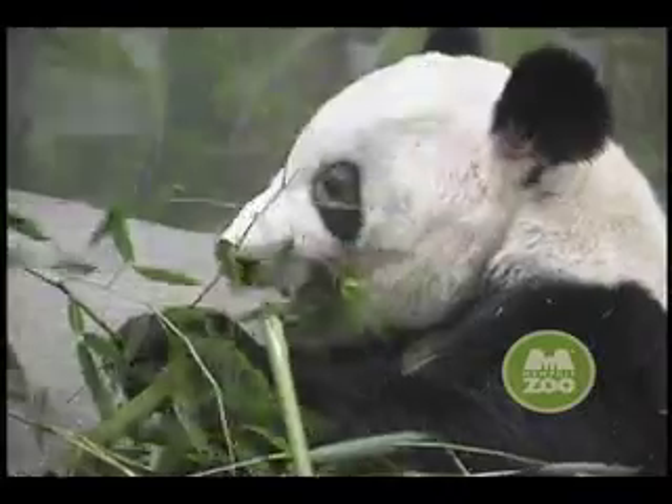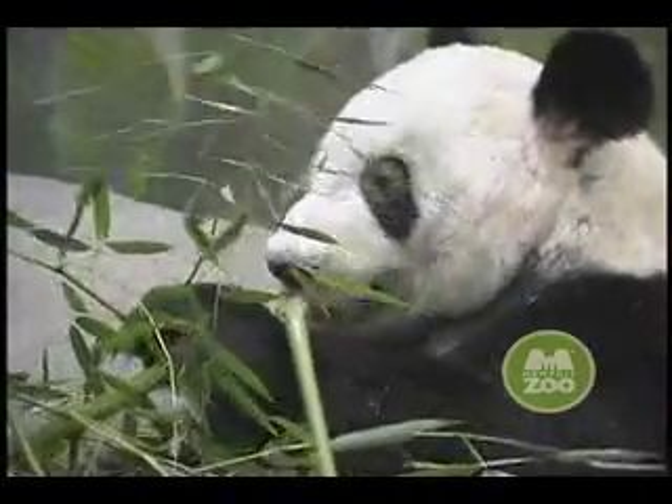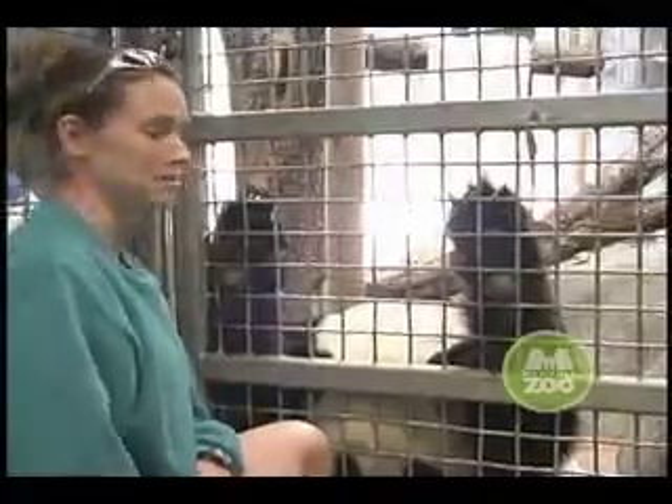I'm glad we're able to give you an inside look at the training we do here with our giant pandas. As you can see, it's fun for us trainers and the bears enjoy it too.